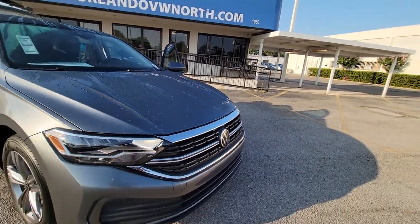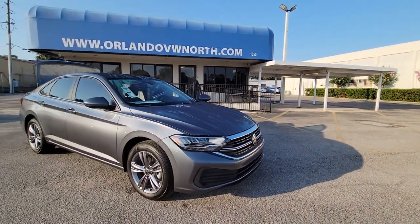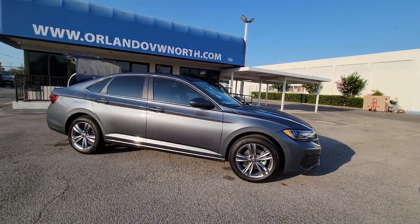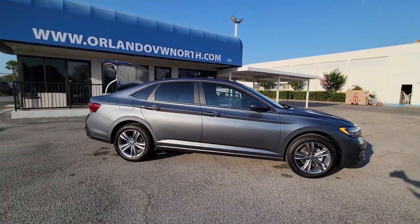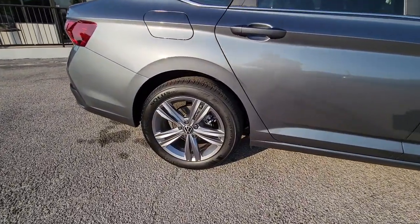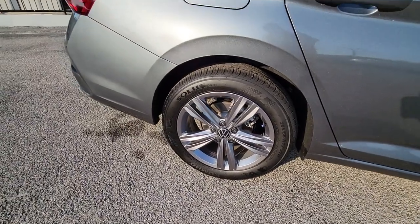Get acquainted with the 2023 Volkswagen Jetta. Here's a comfortable, modern Jetta that's as fun to drive as it is practical. This refined compact sedan delivers delightful performance while its driver assist safety features help you protect your most precious cargo.